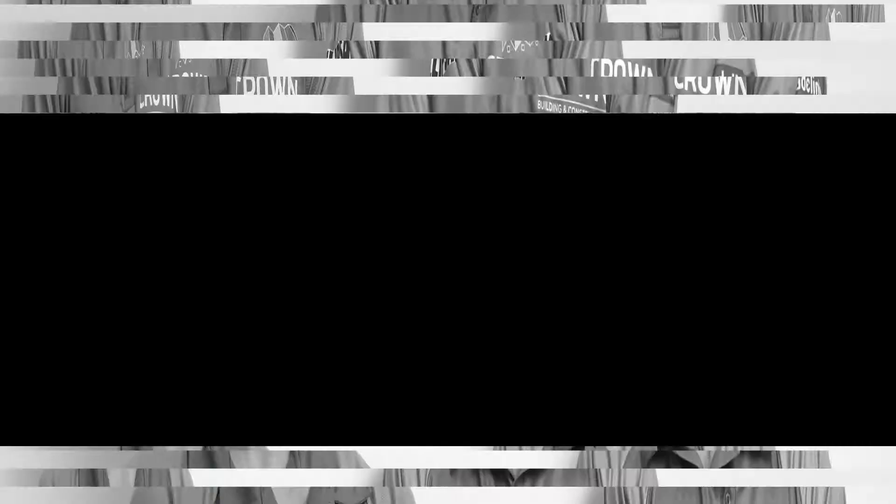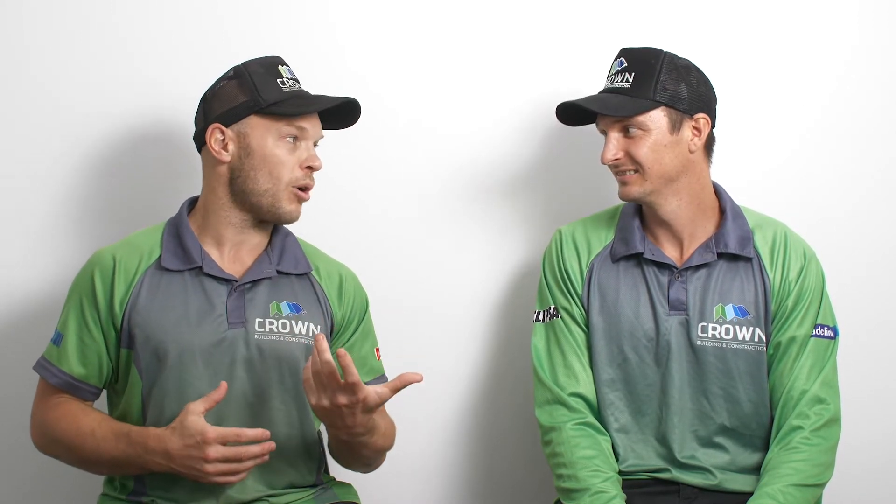Matt, I'm not sure what I want in my home, can you help me with that? Certainly can. We have a fully comprehensive design and construct service, where we work with you, design your home to suit your block, and we also keep you on budget and on track to get your desired outcome.